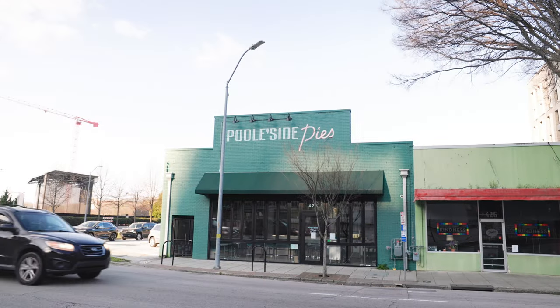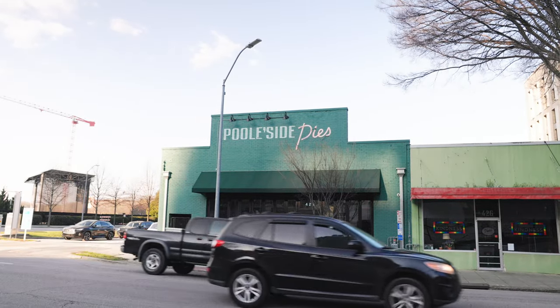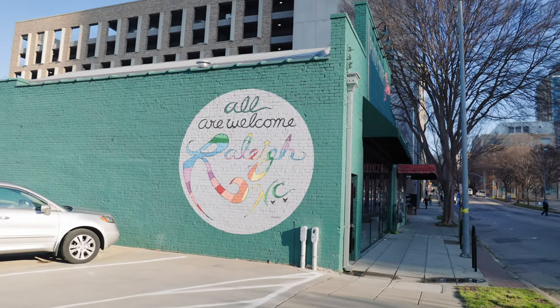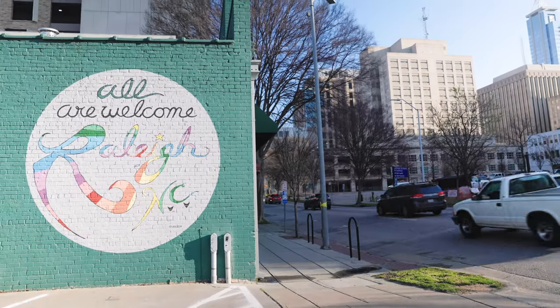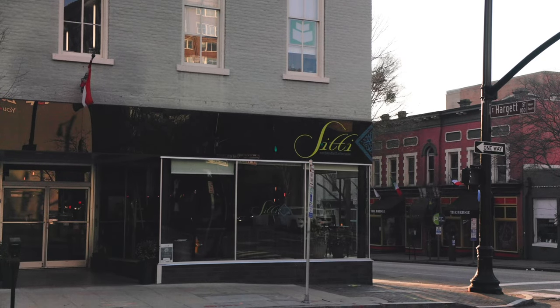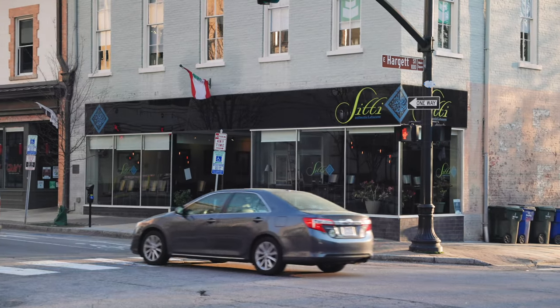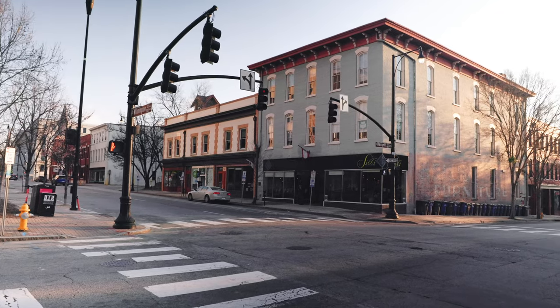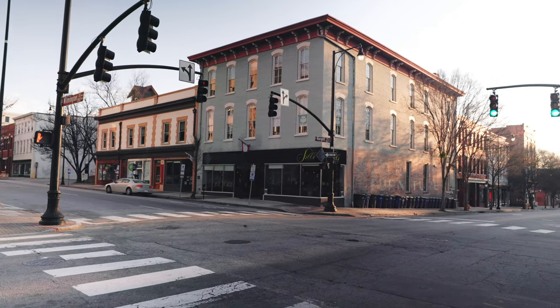If you're going to go to Red Hat Amphitheater, a great place to check out beforehand is Poole's Diner, a retro-style diner that serves up comfort food with a modern twist. It's known for its world-famous mac and cheese, fried chicken, and seasonal cocktails. Another great one — one of my favorites for brunch — is Citi, where we're at right now. This Lebanese restaurant is a favorite amongst foodies in Raleigh, known for its delicious meze plates, grilled kebabs, and refreshing cocktails.